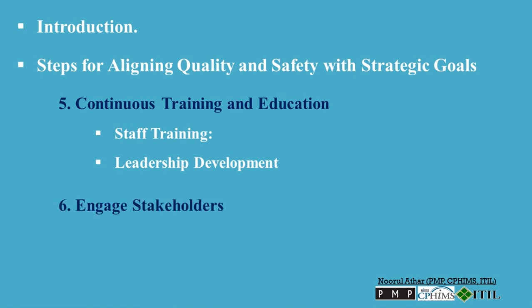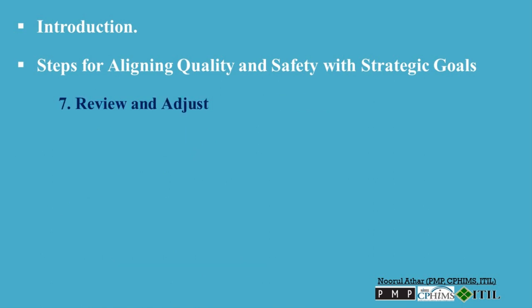Step 6: Engage stakeholders. Regularly communicate with internal stakeholders, including staff and management, about the importance of quality and safety goals and their alignment with the organization's strategic vision. Keep external stakeholders such as patients, families, and regulatory bodies informed and involved where appropriate. Their feedback can provide valuable insights that help refine quality and safety strategies.